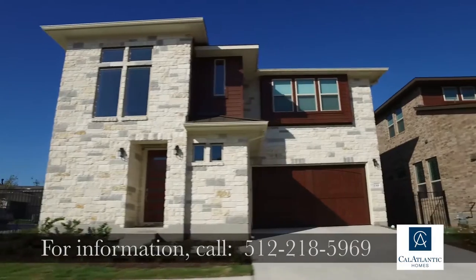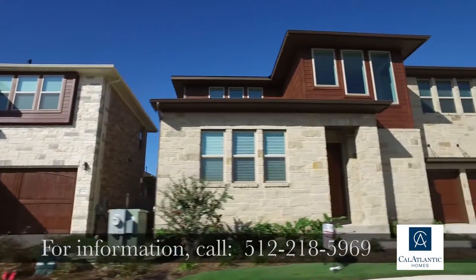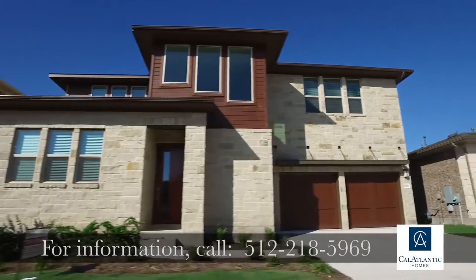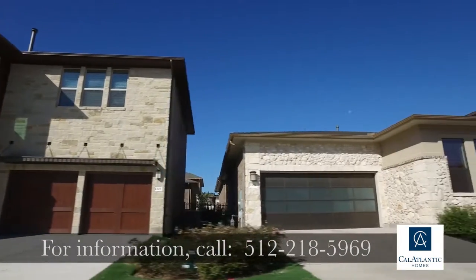The homes in the Enclave were designed by a local Austin architect to give you that cool urban contemporary design — like living in the city or central Austin, but located in North Austin.